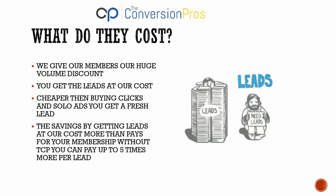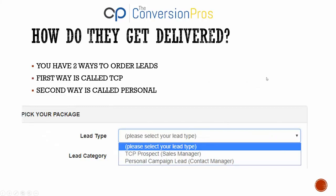Our leads start cheaper than what people pay for clicks and solo ads. When you buy a click or solo ad or paid Facebook marketing, you're paying money hoping you'll get a lead. With us, we cut to the chase — not only are we cheaper, but we deliver name, email, and phone number directly to you. There's no guessing whether you'll get leads. We deliver fresh, real-time leads exactly what you're looking for.